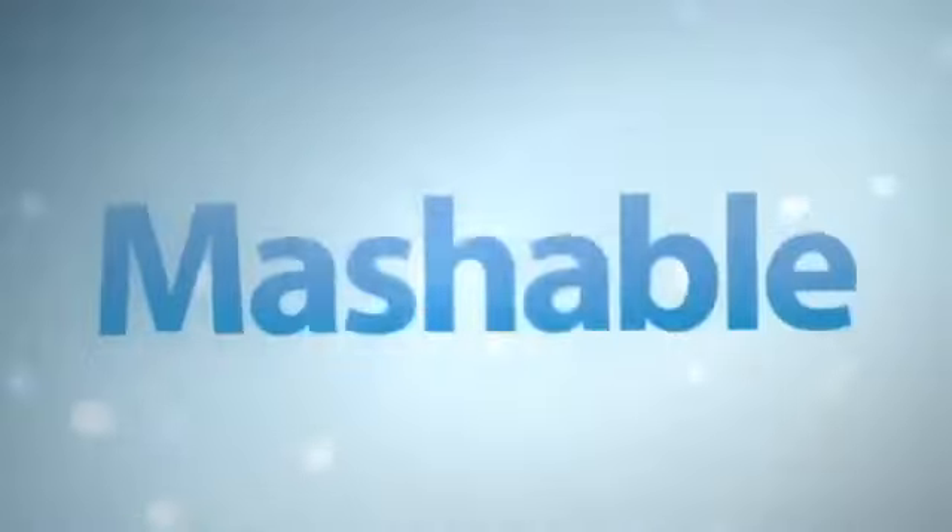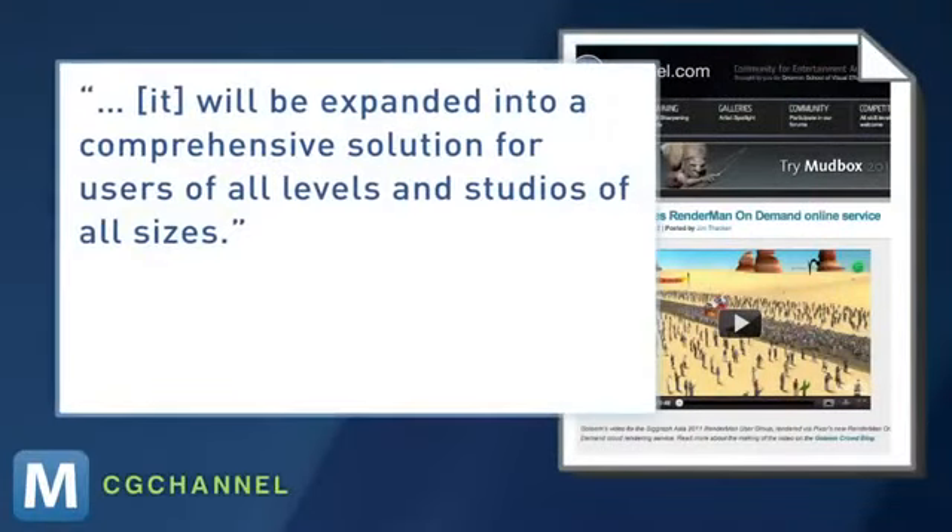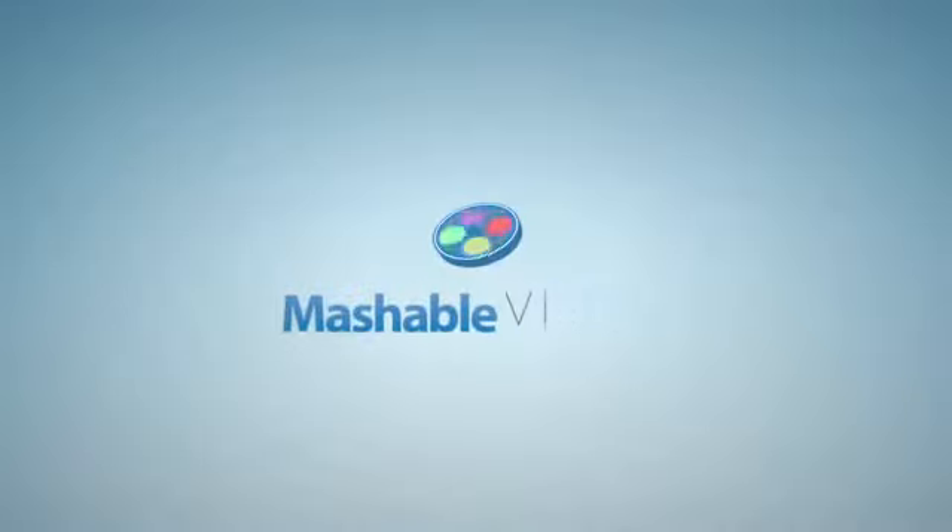Though the service is starting small, over the next two years RenderMan On Demand says it will be expanded into a comprehensive solution for users of all levels and studios of all sizes. For Mashable, I'm Christian Bryan.